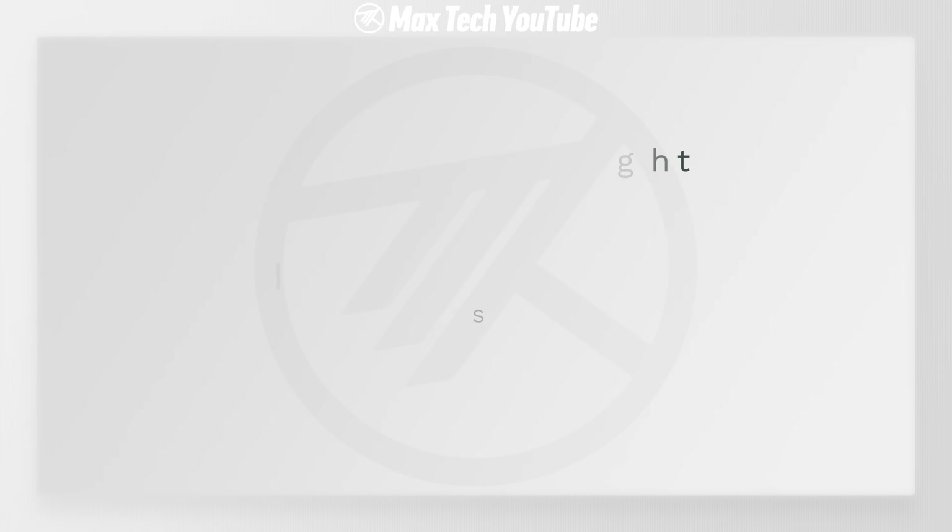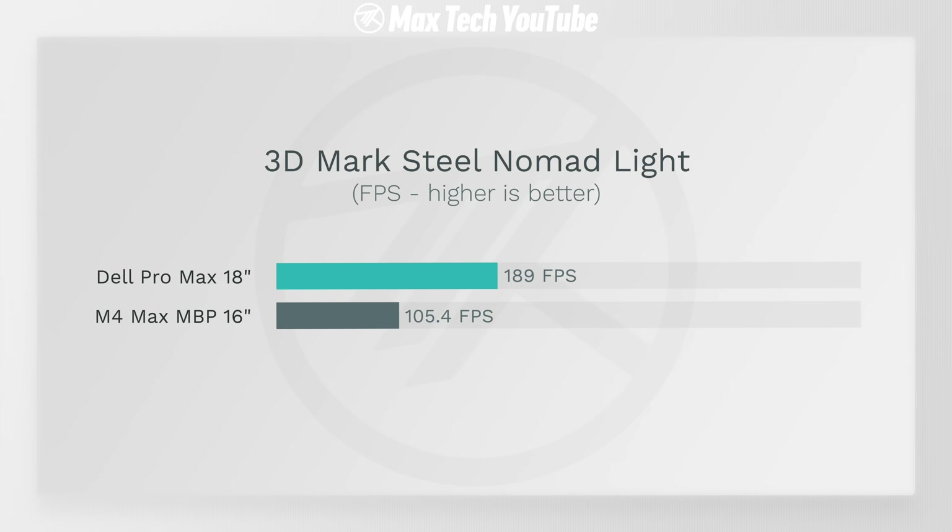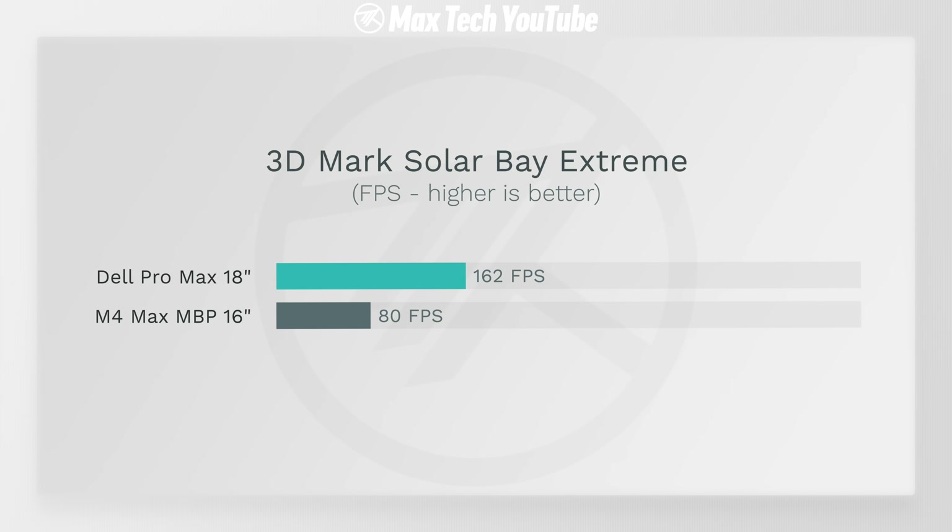When we jump to graphics performance, the game changes completely. I tested multiple benchmarks like 3DMark, starting with Steel Nomad Light, where the RTX 5000 Pro gave us 80% higher FPS than the M4 Max with the highest 40-core GPU. Then in the brand new Solar Bay Extreme ray tracing benchmark, the Dell Pro Max is incredibly fast.